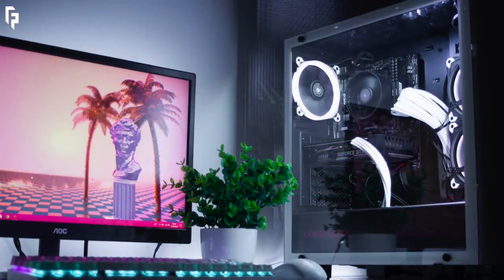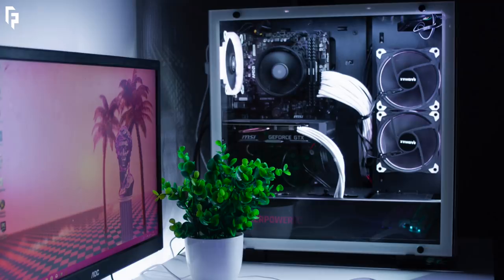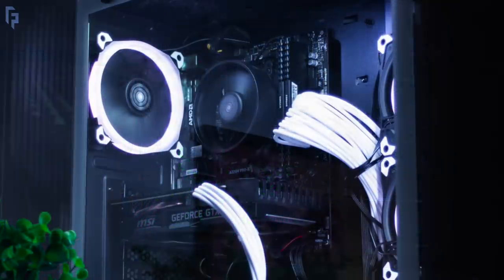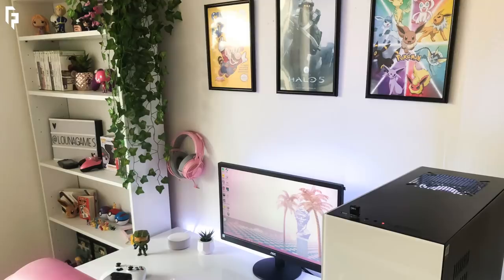Now over to the PC — this is the CyberPower Onyxia. She noted it's a pre-built PC, but inside it has an AMD Ryzen 3 2200G CPU, Corsair Vengeance LPX RAM, an MSI motherboard, and an MSI GTX 1660 GPU. Having those white LED fans and white cables definitely gives the PC some pop to match the all-white setup.